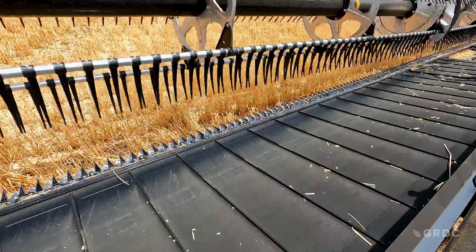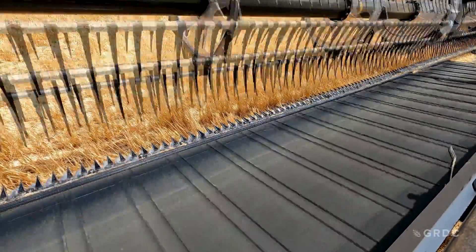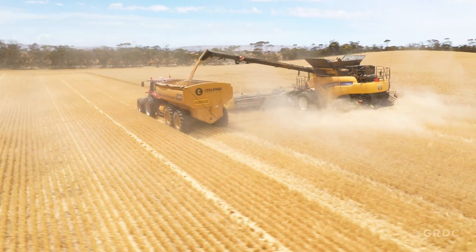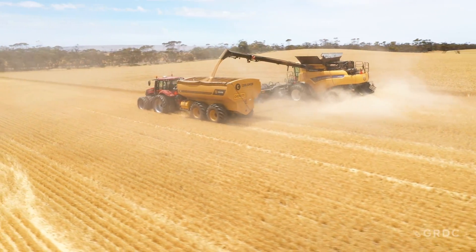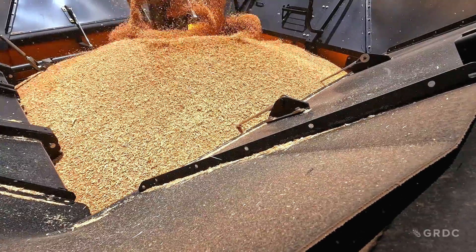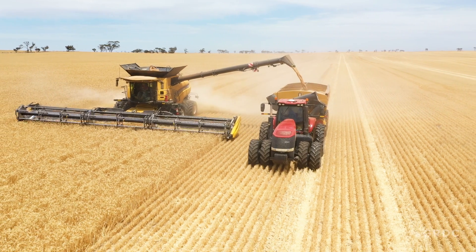He says the sensor is also detecting moisture, and the information has helped dispel a few myths around harvesting late in the day. When the neighbours are pulling up and stopping because moisture is coming up, the actual measured moisture in the cab hasn't moved yet. So you probably do gain a little bit of time in the mornings and at night. Having that peace of mind — knowing that it's right — means no one ever wants to get a truck turned away from the silos. It's also an aid in the grain mixing process at the end point.